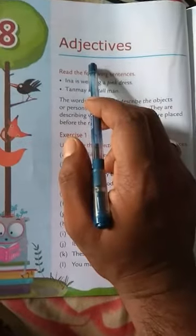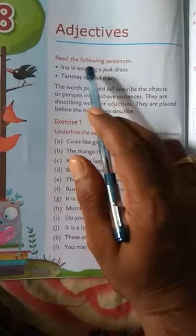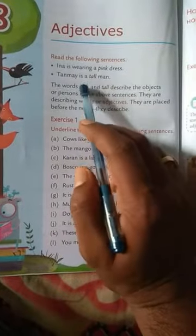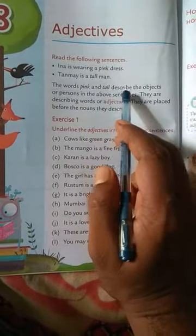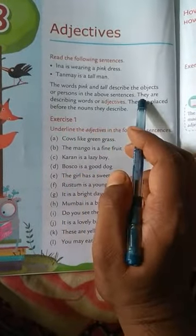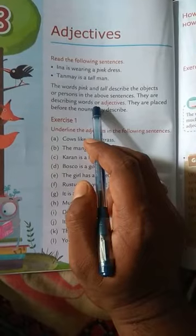Good morning students. Today we will take chapter number eight and our topic is adjectives. Read the following sentences: Inna is wearing a pink dress. Tanmei is a tall man. The words pink and tall describe the objects or persons in the above sentences. They are describing words, or adjectives.